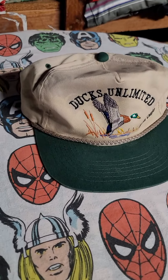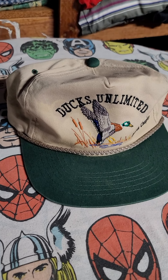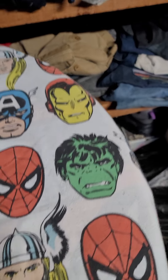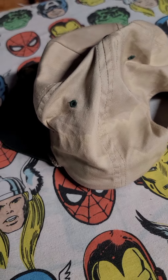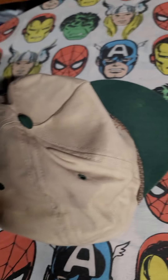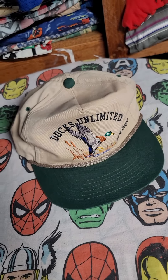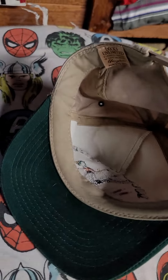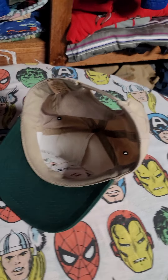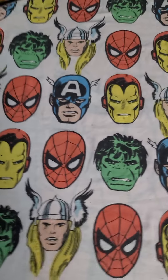The first one is a vintage Ducks Unlimited snapback, hella vintage with that rope. Two-tone colorway, cool — just got some light stains as you can see, but good condition overall. I was rocking it for a while but trying to switch up my style. Had this rocking with a Humboldt jacket, that was sick. This was a Depop sale, sold yesterday.